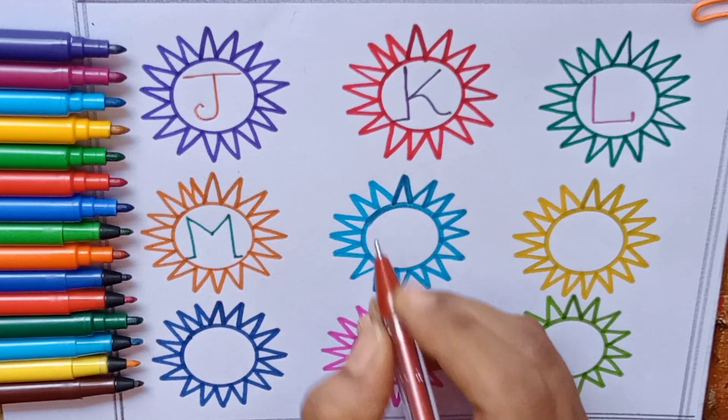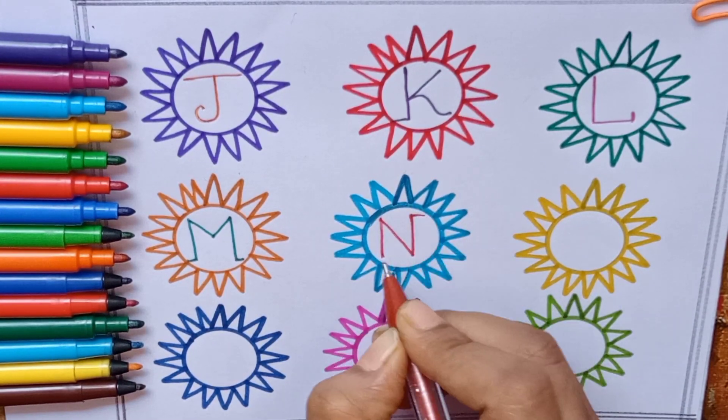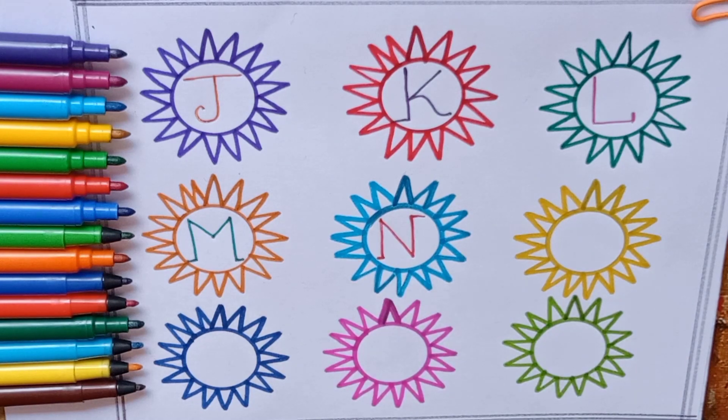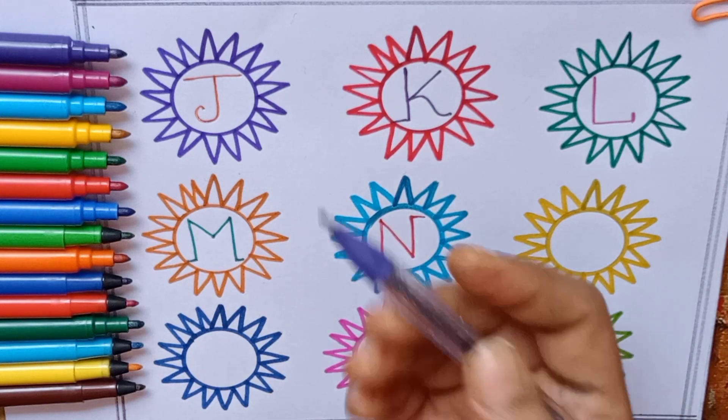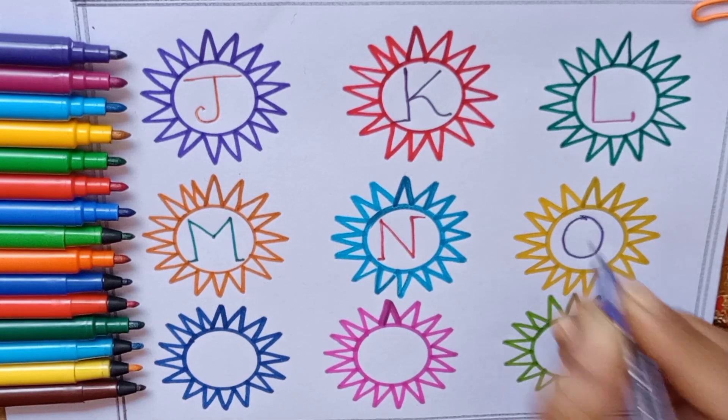Red color, N — N for Nose. Purple color, O — O for Oval.